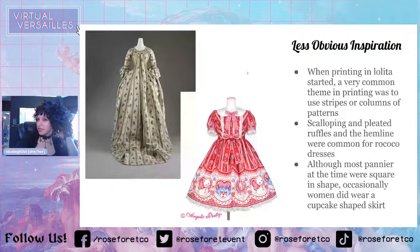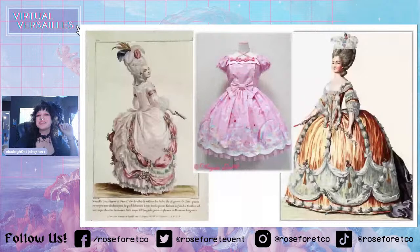Although most paneer at the time were square in shape — the most popular shape — they did use other shapes, and they did use the cupcake shape. Scalloping and pleated ruffles at the hemline were common for Rococo dresses. I put this dress here because it has the scalloping at the bottom and ruffles underneath — this dress here also has the scalloping at the bottom and ruffles underneath, so I was just doing a little compare there.